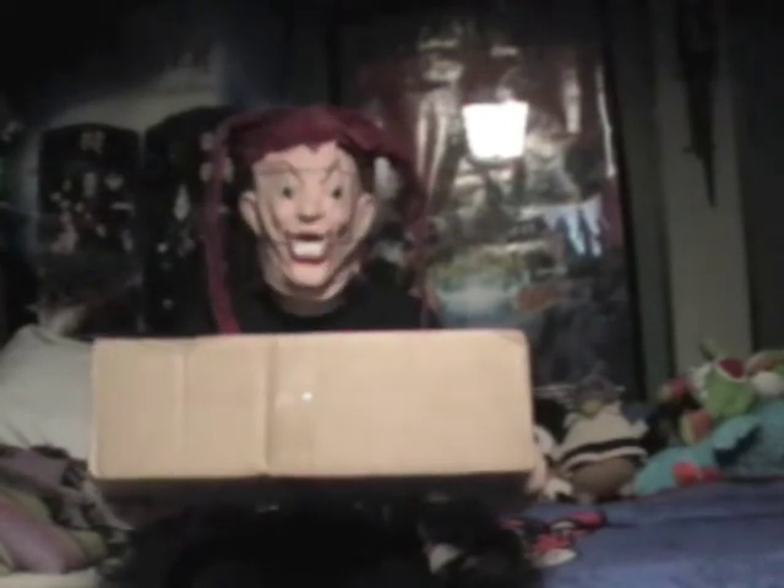Hello there, my friends. I just got a big package from Full Moon today — it's a real big package. It's from Full Moon and I believe it's one of my Indiegogo purchases, one of the perks I purchased on Indiegogo. Let's find out.